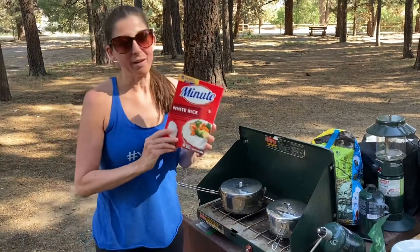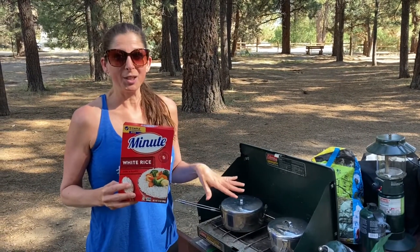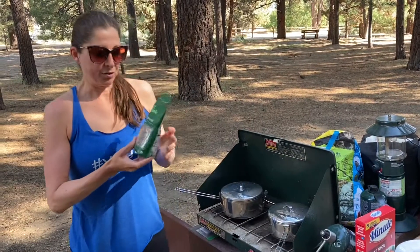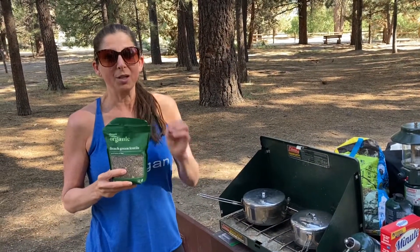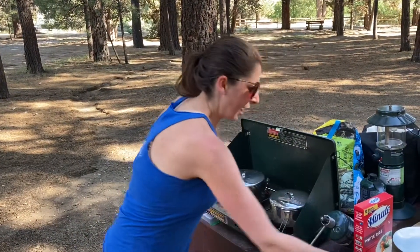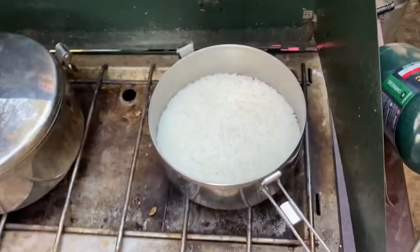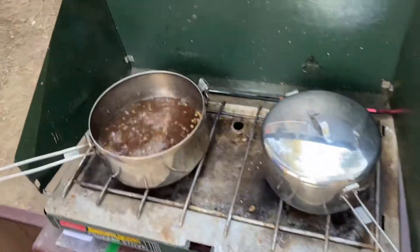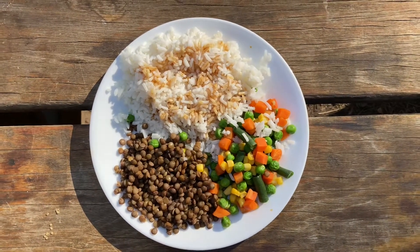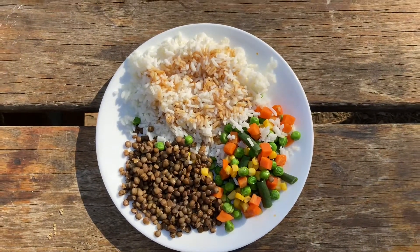For the minute rice, it's a one-to-one ratio: one cup water, one cup rice. Boil the water, add the rice, let it sit for five minutes and it's done. For the French green lentils, it's a four-to-one ratio: four cups water to one cup lentils, cook for 20 minutes. Here I have the finished product — rice, French green lentils, and veggies. I added a little soy sauce for flavoring. It's a super healthy, simple, and delicious meal.